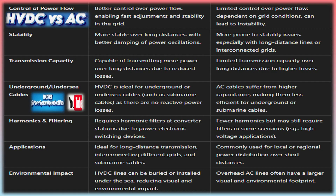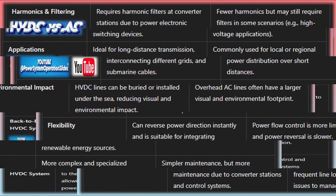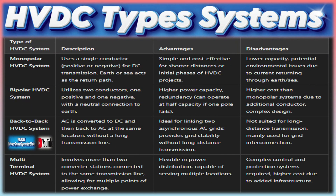HVDC transmission is especially important for stabilizing large interconnected grids. In a world where power generation is becoming more decentralized due to renewable energy sources, HVDC enables the transfer of electricity from regions where renewable power is generated — like wind or solar farms — to areas where it's needed, without the energy losses and instability issues associated with AC transmission. Additionally, HVDC is often used to link two grids that operate at different frequencies, acting as a bridge between asynchronous power systems.